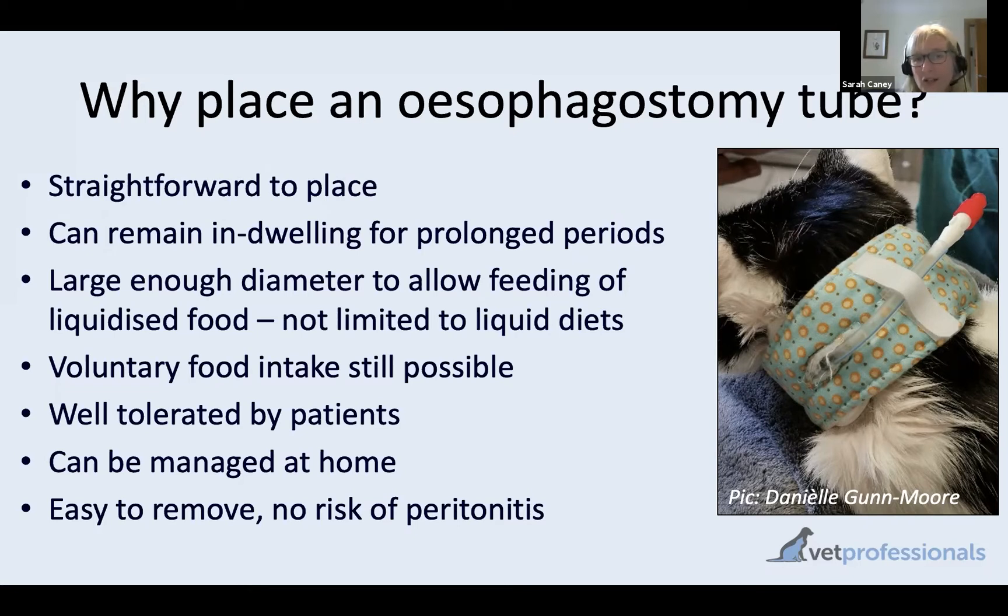We can also use these tubes to provide medication to cats. There are situations where medication is needed for a long period of time — perhaps a combination of antibiotics. A good example would be cats with mycobacterial infections, where perhaps a triple combination of antibiotics is needed for around six months.